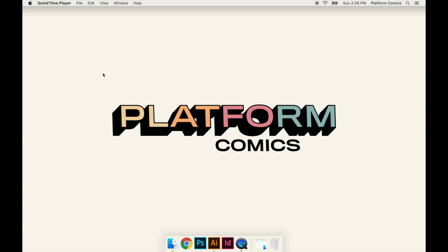Hey, my name is Tucker. This is the first video in a series from Platform Comics. If you don't know Platform Comics, we're hosting some comic book competitions. We've also got a podcast where we interview professionals from the comic book industry, and we've got tutorials like this one coming out. If you want to learn more about Platform Comics and check out any of those things I mentioned, go to platformcomics.com.